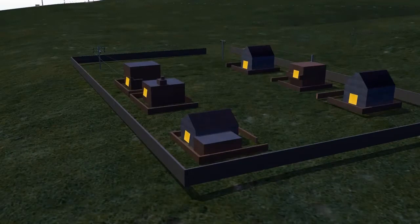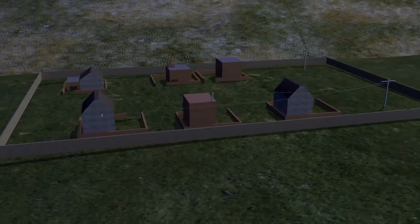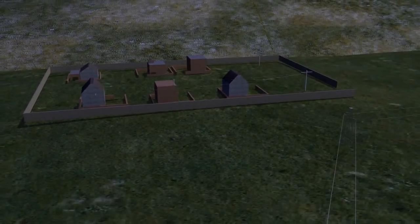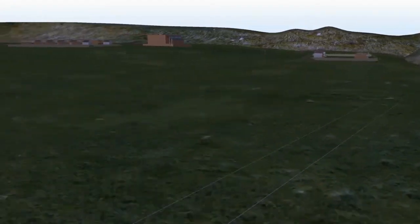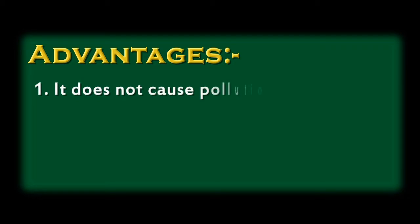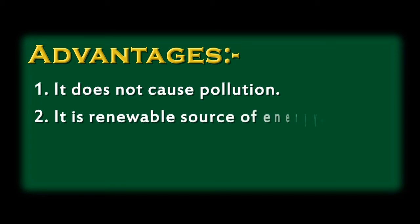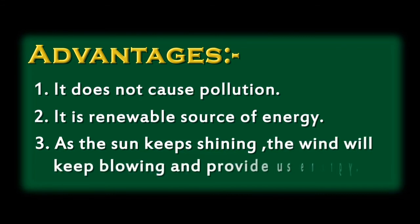In order to generate electricity for a large area, more wind turbines are needed. Advantages of wind energy: 1. It does not cause pollution. 2. It is a renewable source of energy. 3. As the sun keeps shining, the wind will always keep blowing and provide us energy.